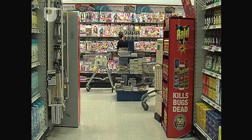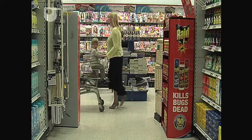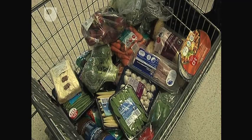Next time you're at the supermarket, have a quick look at the food labels in your trolley. You'll probably find some foods have travelled further in their lifetime than you.